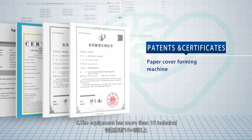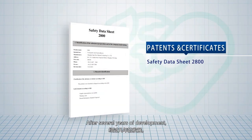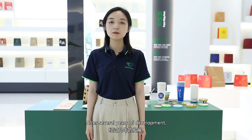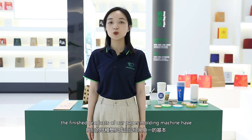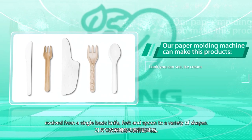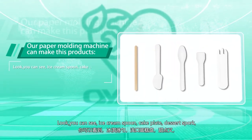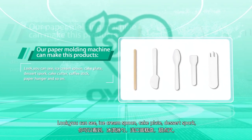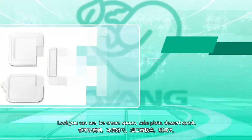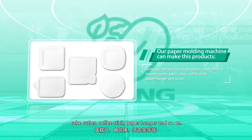Fifth, the equipment has more than 16 technical research patents and certificates. After several years of development, the finished products of the paper molding machine have evolved from a single basic knife, fork, and spoon to a variety of shapes. Look — you can see ice cream spoons, cake plates, dessert sporks, cake cutters, coffee sticks, paper hangers, and so on.